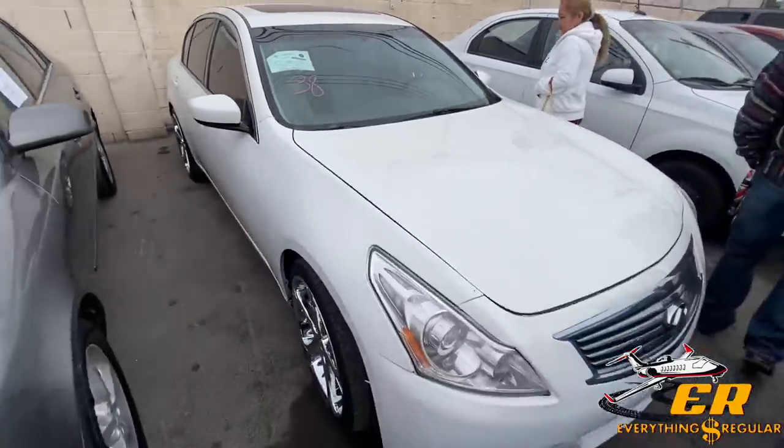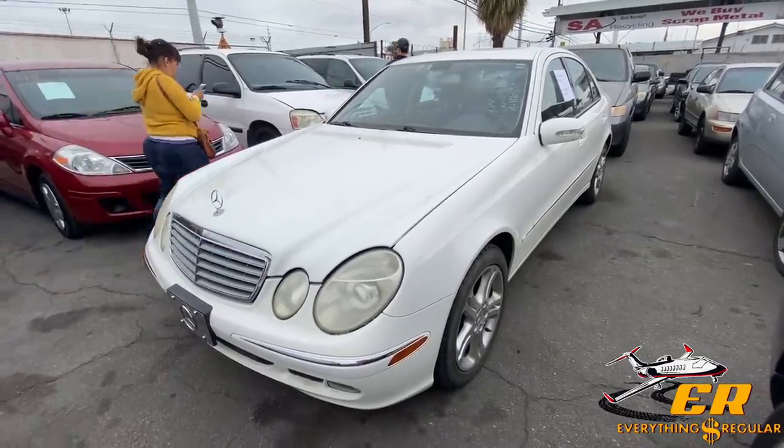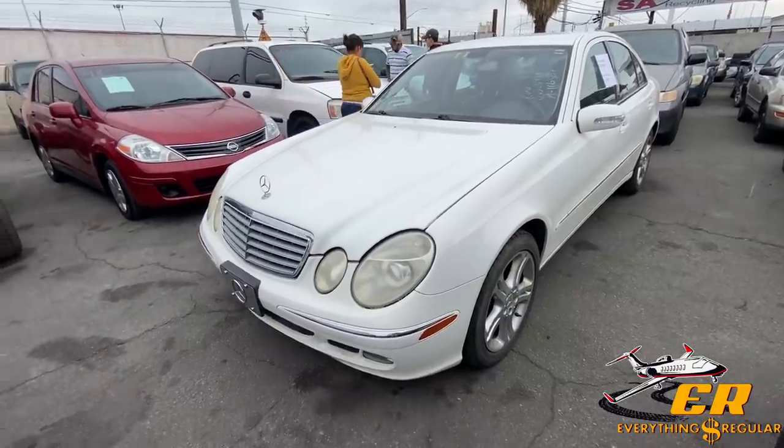I wouldn't mind grabbing the Infiniti — it's got the sunroof. Let me know what you think in the comments below. We got an '06 Mercedes E350 here, 166,000 miles.